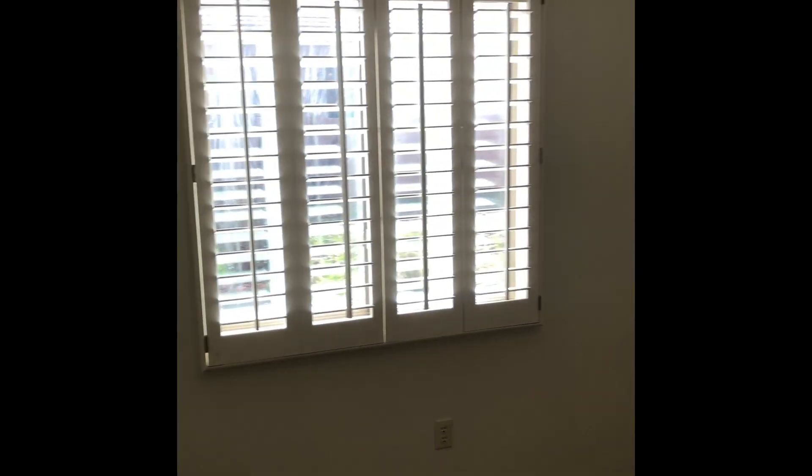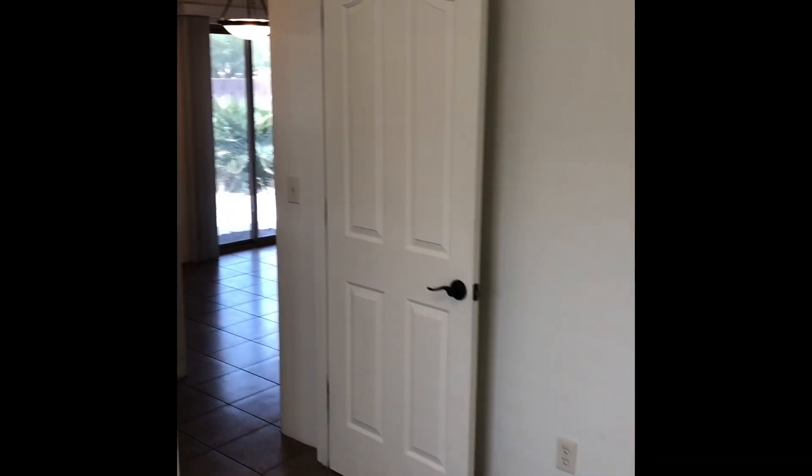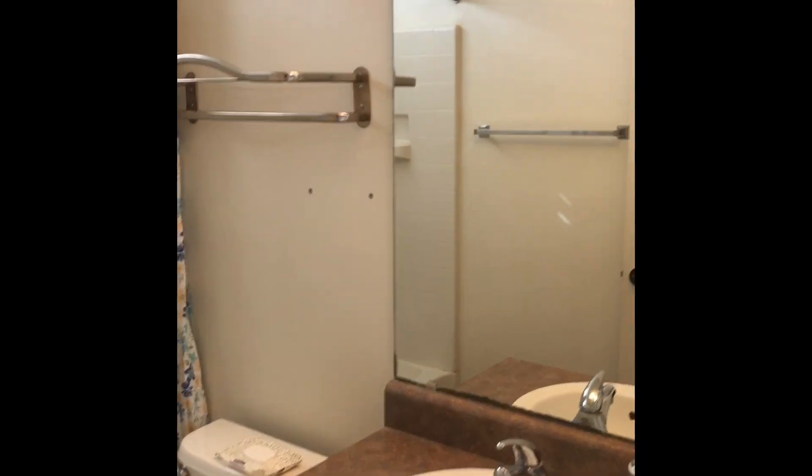Over here on the left is the first bedroom. And next to that we have the bathroom, the tub and shower, and across the way, the second bedroom.